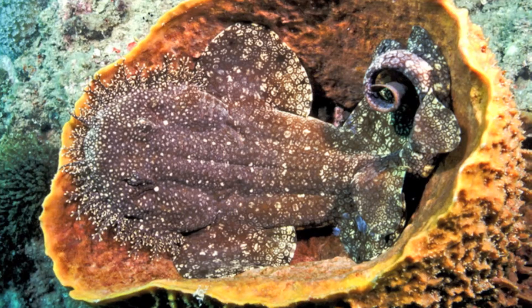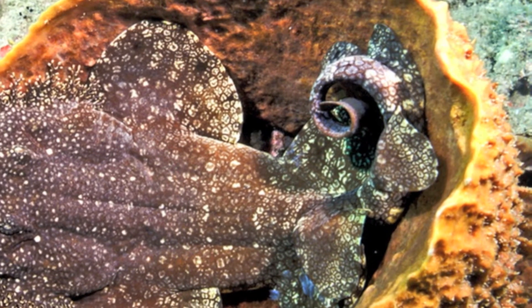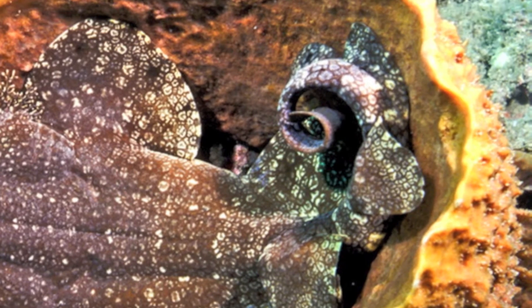If this does not work, the wobbegong resorts to waving its tail back and forth to lure in prey. The tail resembles a small fish, with a dark eye spot at the base.